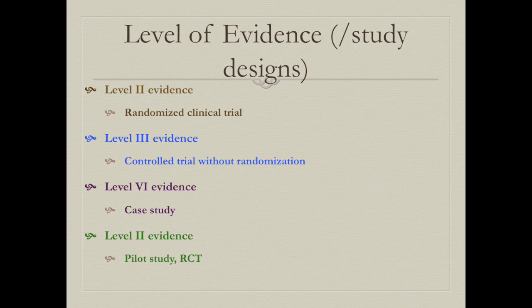The level of evidence varied slightly across the articles. For two articles we found level 2 evidence — randomized controlled clinical trials and a randomized pilot study. We also found an article with level 3 evidence, which was a controlled trial without randomization, and an article with level 4 evidence because it was a case study.